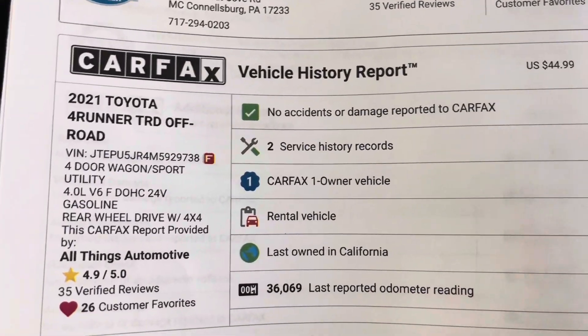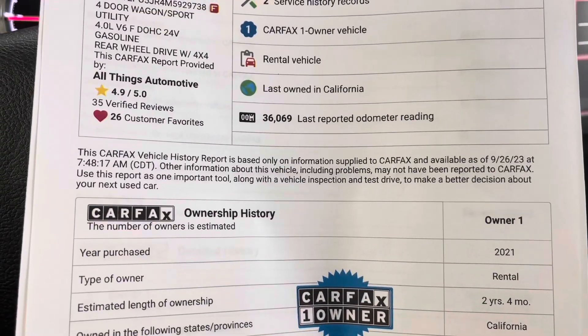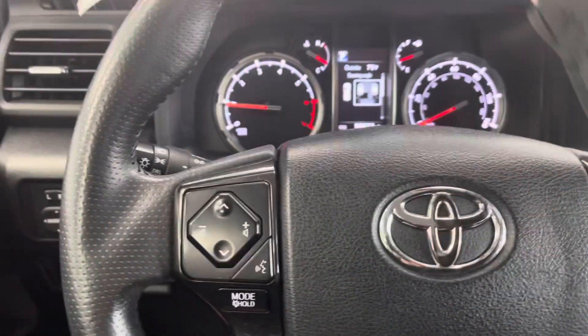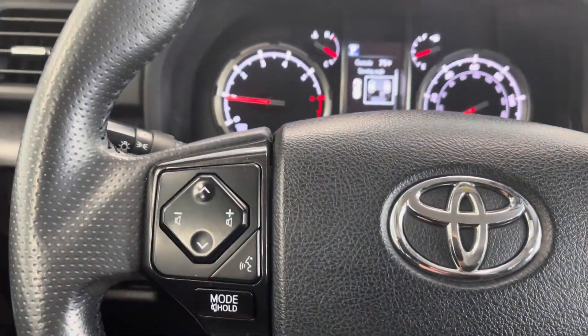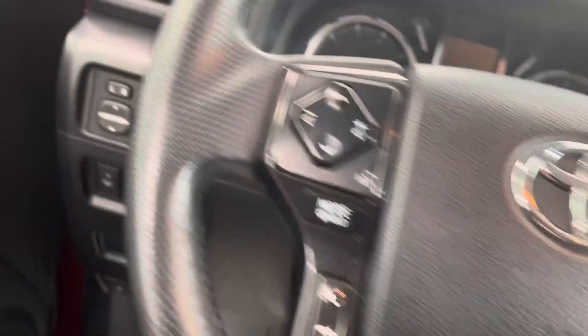Taking a look at the Carfax history report, you will see this is a 2021 Toyota 4Runner TRD Off-Road with no accidents or damages. It was a rental car for two years and four months in California.